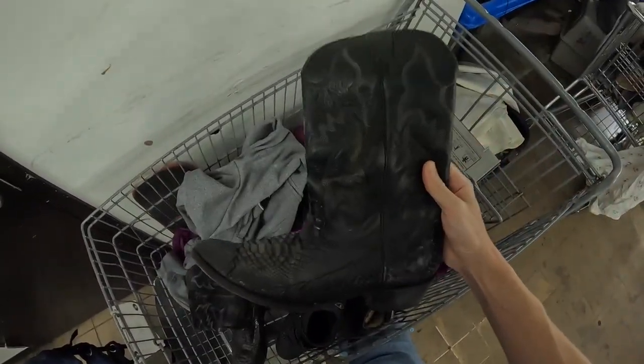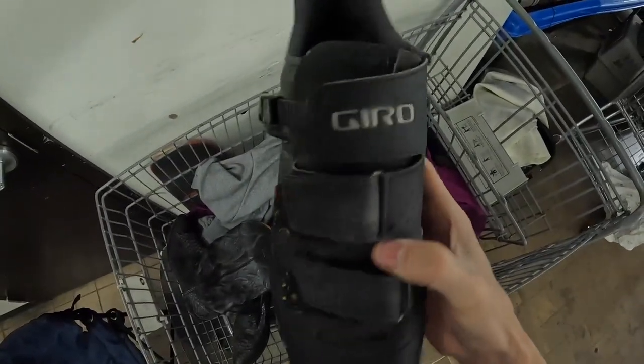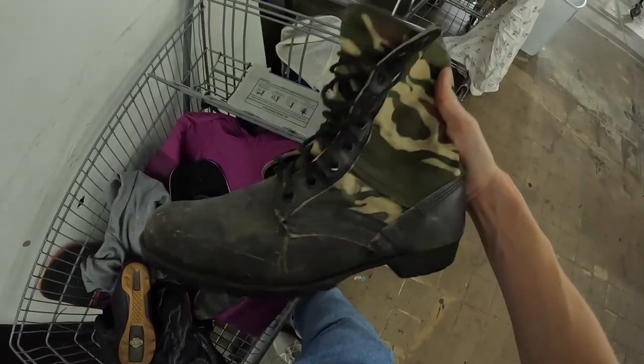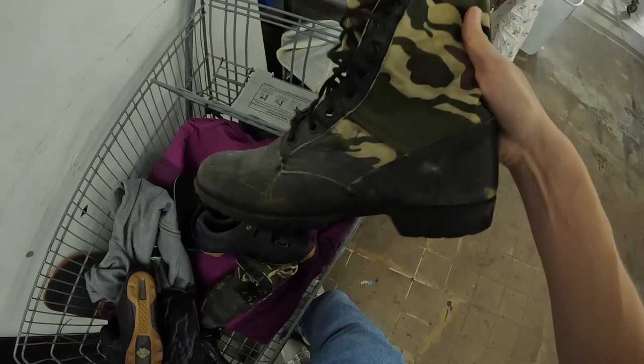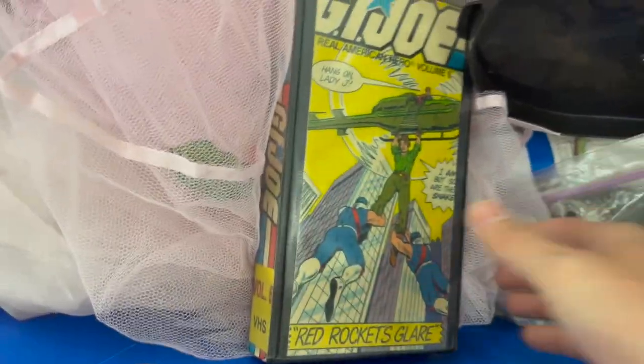Vintage cowboy boots — I love flipping these. I've sold tons of pairs over the years. Also got a pair of Nikonas cycling shoes. This time of year they're going to sell really well. A pair of gyros right here. And last but not least, we have a pair of vintage jungle boots — these are made in Korea. Not sure if these were actually worn in combat, but they definitely look cool so I picked these up.